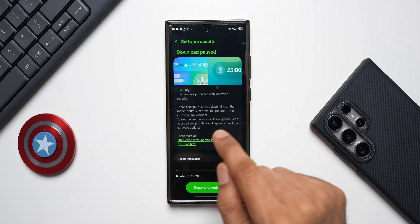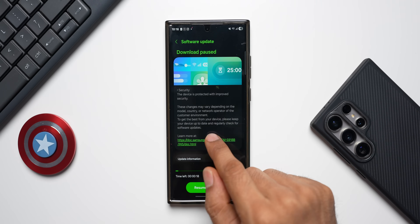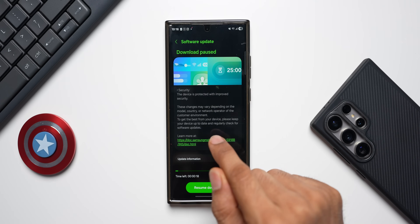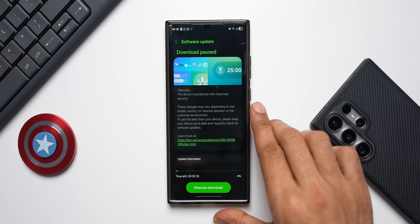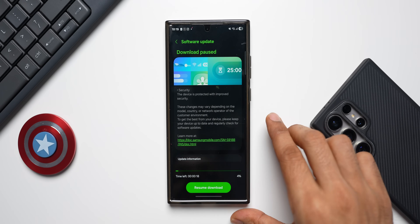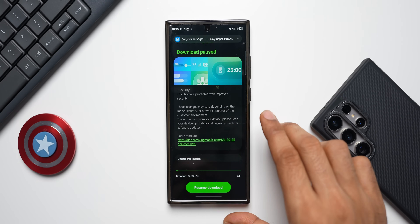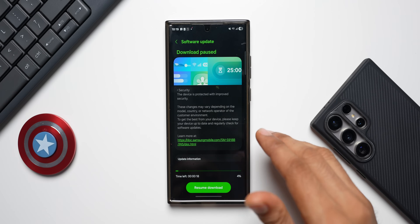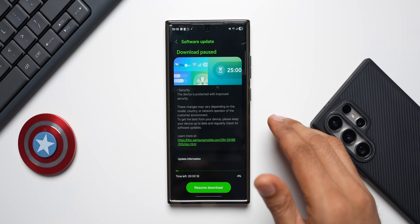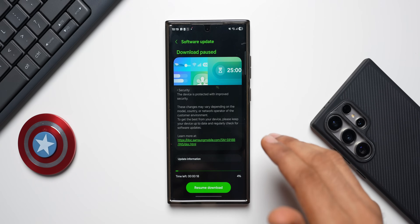It also says: 'These changes may vary depending on the model, country, or network operator. To get the best from your device, please keep your device up to date and regularly check for software updates.' Now, a lot of people argue that software updates are pushed to slow down the device, so they don't update and put their phone at security risk. I suggest you keep your phone up to date — companies these days don't push security patches to slow down your device.